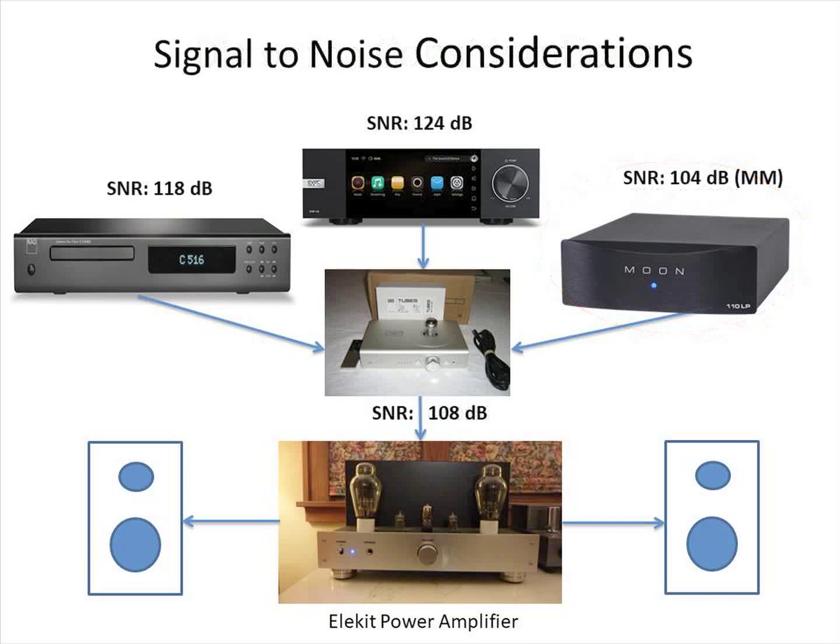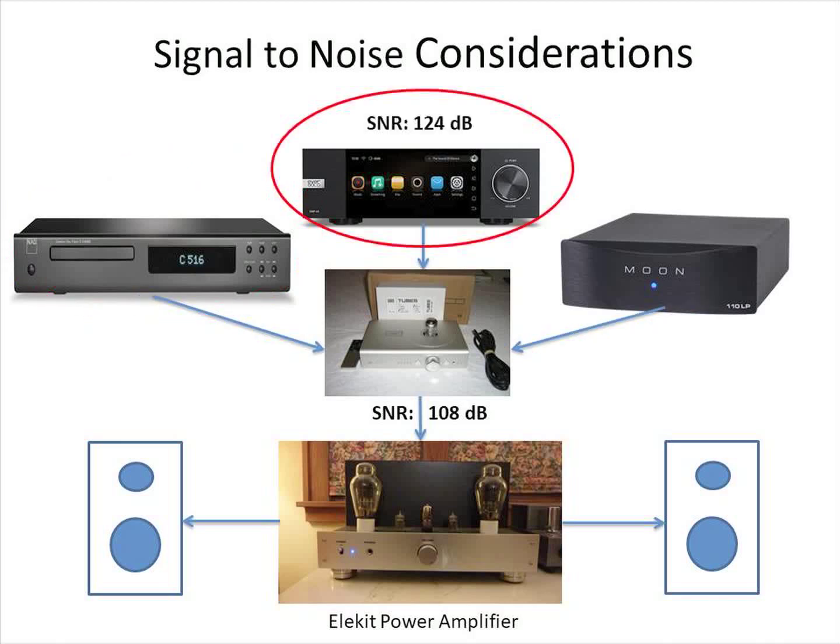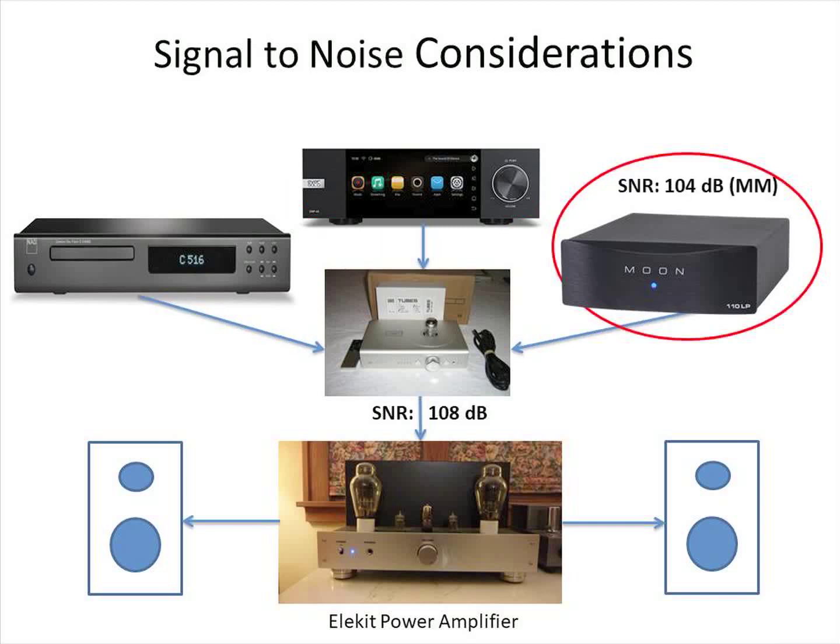Now let's compare the signal-to-noise ratios of the components. SNR is also a good indication of a component's dynamic range, which is the difference between the loudest and quietest musical signals. By connecting the CD player to the preamp, its signal would lose 10 dB of its dynamic range. This could result in a reduction of headroom affecting high signal levels, or an increase to the noise floor, which would mask low-level detail. By connecting the network streamer to the preamp, its signal would lose a whopping 16 dB of dynamic range — the preamp would definitely degrade the signal quality of the network streamer's output. The phono preamp has a lower signal-to-noise ratio than the preamp, so the preamp will not constrict the dynamic range of the signal from the phono preamp.